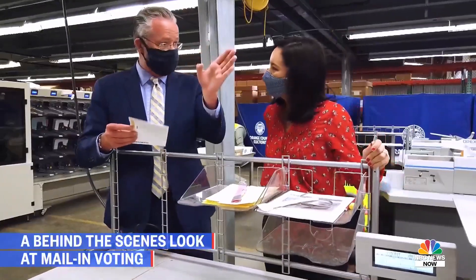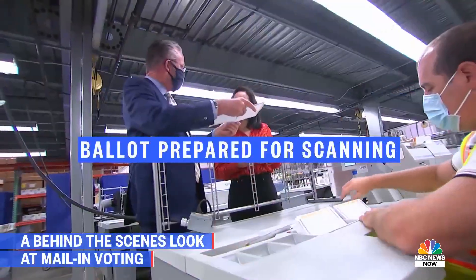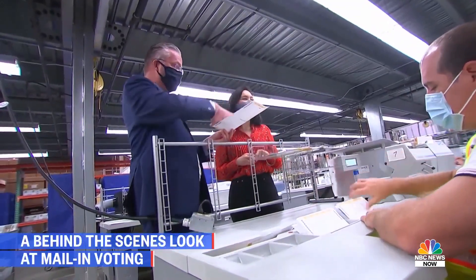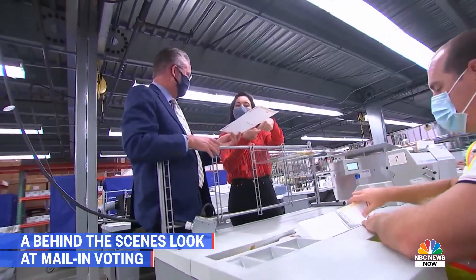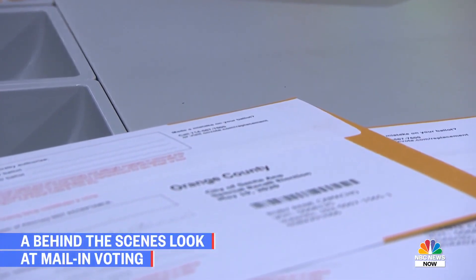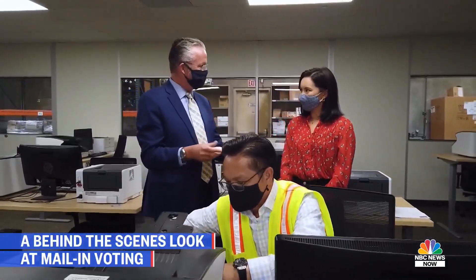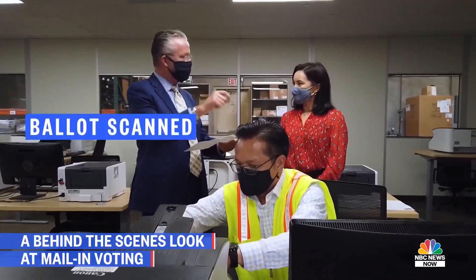At another station, we open it up and prepare it for scanning so it's flat — to count the votes. When it hits that team, they cannot connect a name with the ballot itself; it's just your secret ballot. This is the moment of truth, because now it comes in, we scan it, and we're capturing all the data of where the voter actually voted.